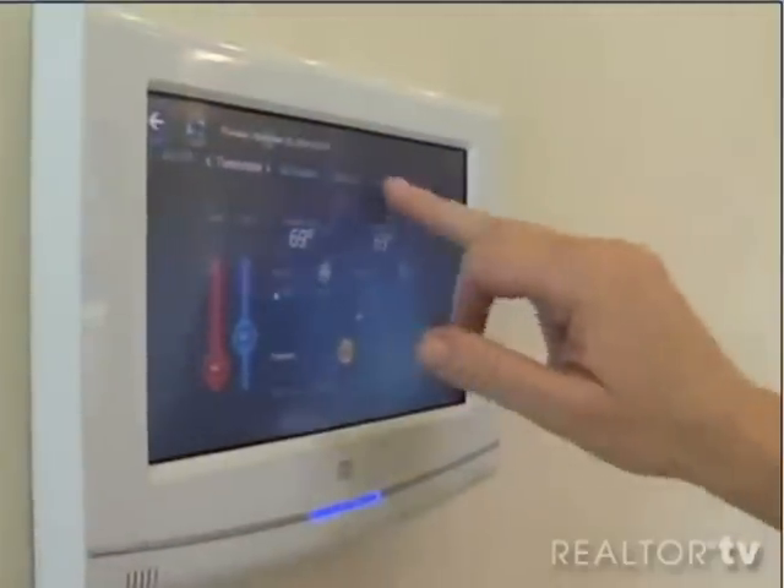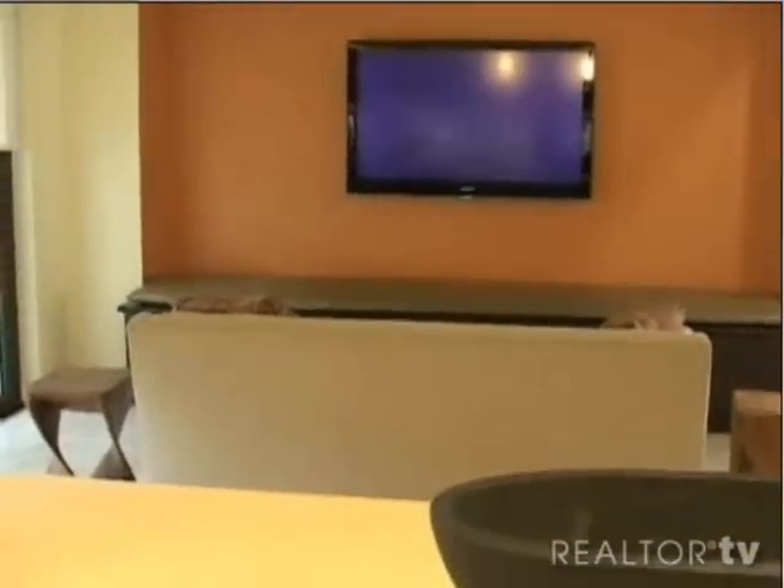This is actually the home of today. Everything in this home is available right now in the marketplace. And it doesn't matter if you live in an apartment, if you're building a house, buying a house, or renovating one — there are ideas throughout the home for every budget.